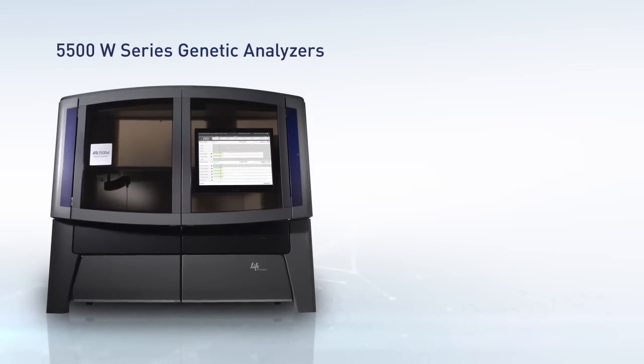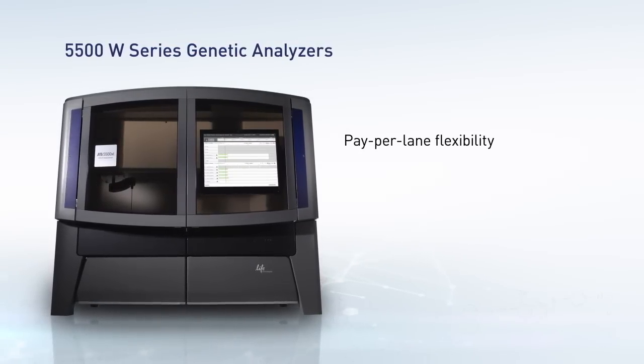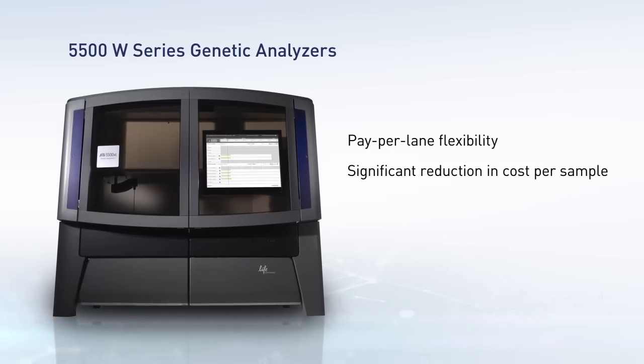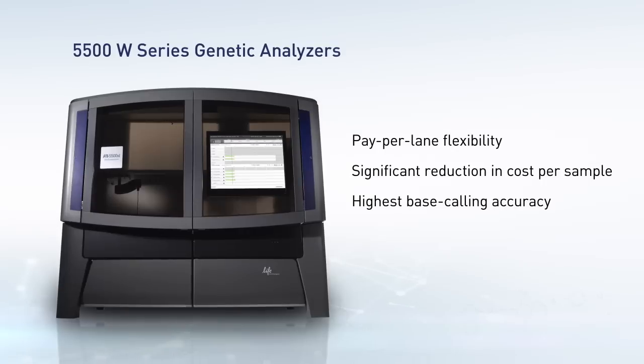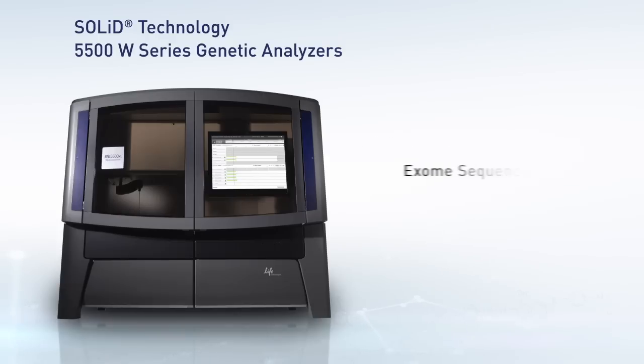By combining pay-per-lane flexibility with WildFire, 5500 customers can achieve a significant reduction in cost per sample along with the industry's highest base calling accuracy, all with a simple, low-cost upgrade. The SOLiD technology and the 5500W series genetic analyzer is a cost-efficient solution for exome sequencing and RNA sequencing.